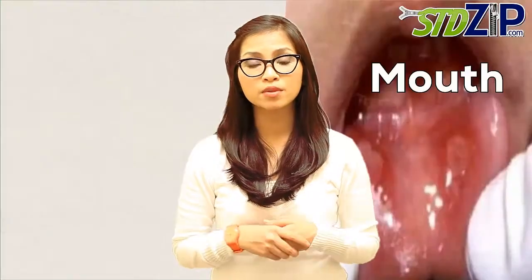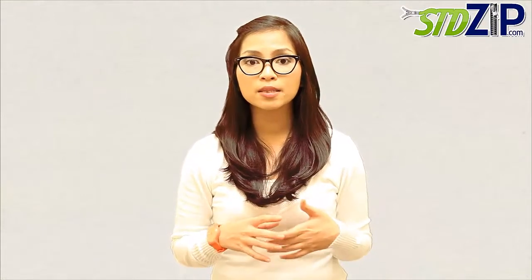Oral herpes is an infection of the lips, mouth, or gums due to the herpes simplex virus. It causes small, painful blisters commonly called cold sores or fever blisters. Oral herpes is a common infection of the mouth area, caused by the herpes simplex virus type 1, or HSV1.